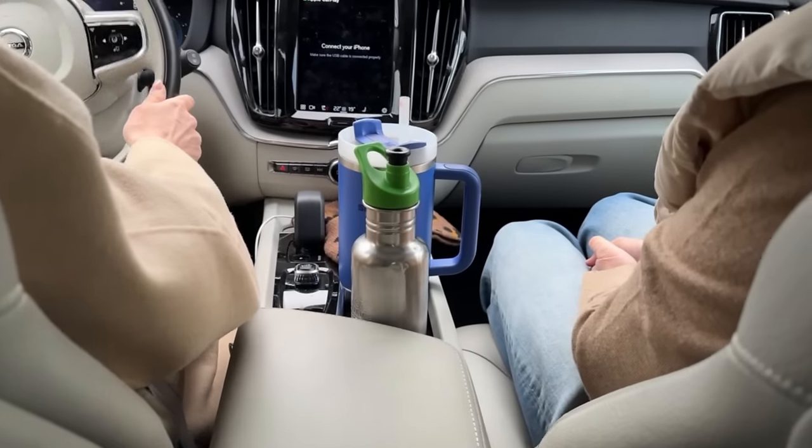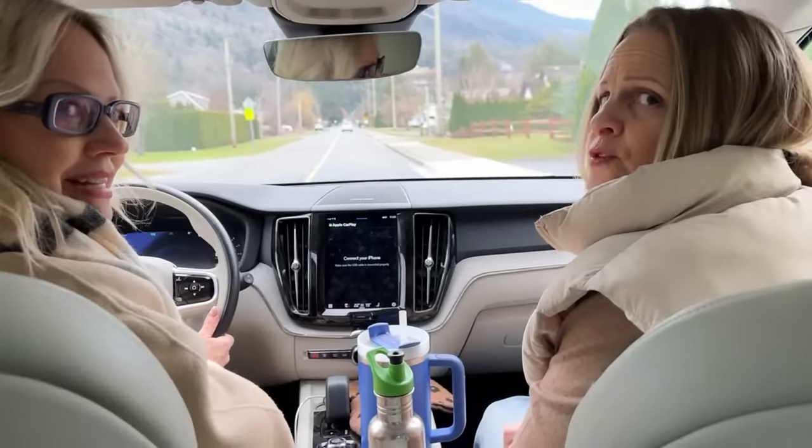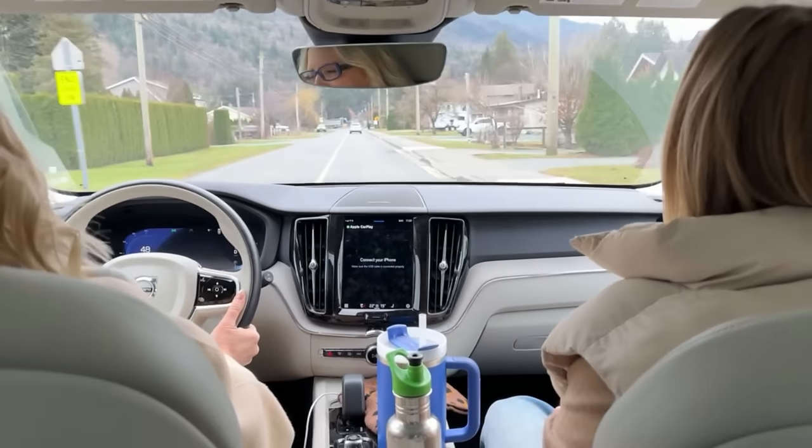Oh my God, look at all that water. I see we're not going to be dehydrated on our trip to the store. We don't want to get there dehydrated. Definitely not — the guy's on the road.